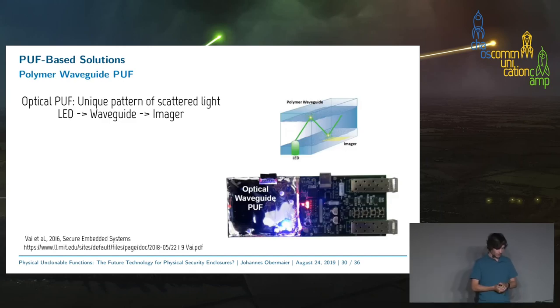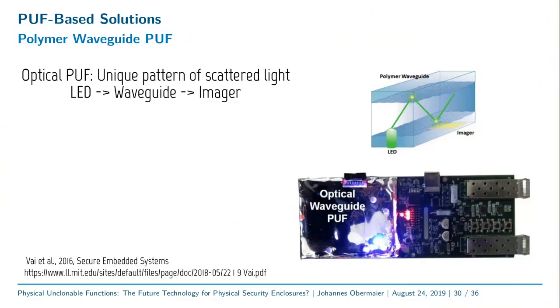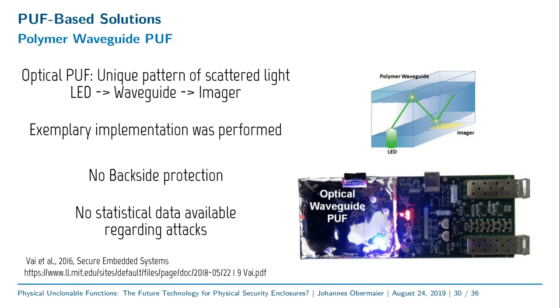Another idea is the polymer waveguide PUF, one of the optical PUFs. An LED emits light into a polymer waveguide; the light gets scattered and reaches an imager, where you see a scattering pattern — that is your PUF — and you can again derive a key from it. This method has been shown to work in practice. Unfortunately, it does not provide any backside protection, protecting only the front side of the module. We were also unable to obtain statistical data regarding attacks. The idea seems interesting but still has flaws requiring further research.